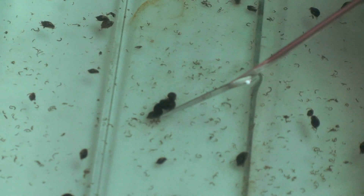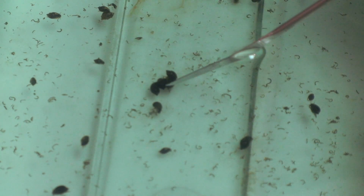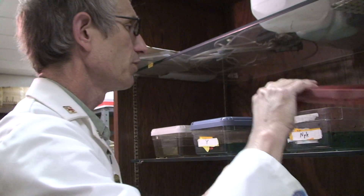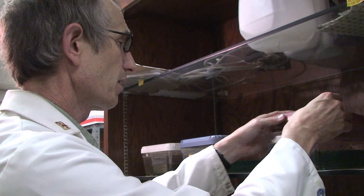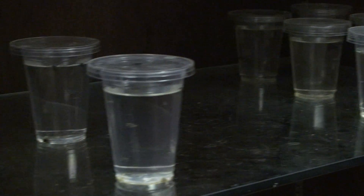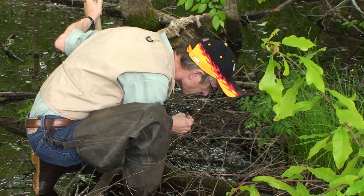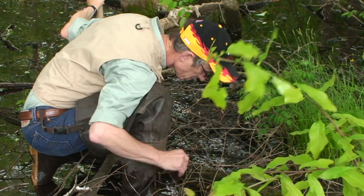What we essentially did was disentangle all of the genetic relationships, all the systematic relationships among all of this group of snails that are found in the Charleston area. The snails are pulmonate snails, and that means they have lungs, which allows them to live in stagnant water — in water that's not heavily oxygenated.